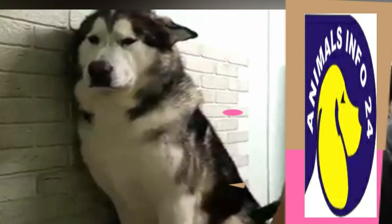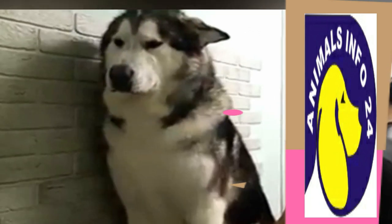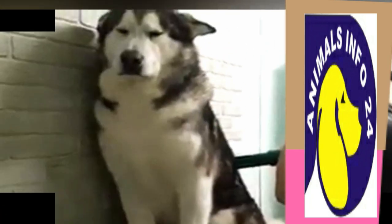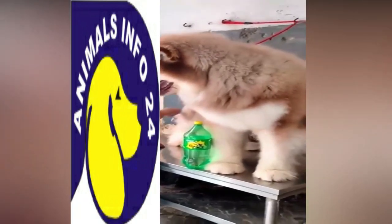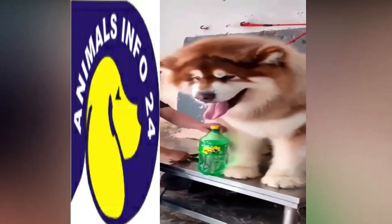Number 4: The Alaskan Malamute requires grooming because it has a very large coat, and it has to be groomed every day. Despite this, their coat sheds a lot, because of which their hair ends up on furniture, floors, chairs, and sofas everywhere in your house.